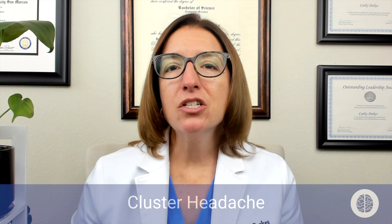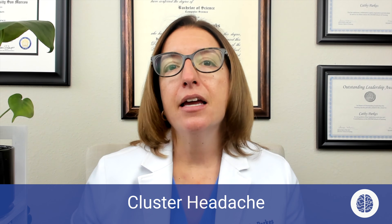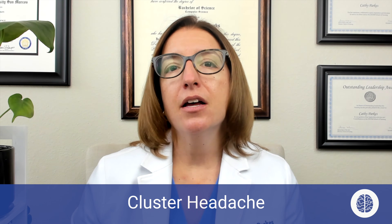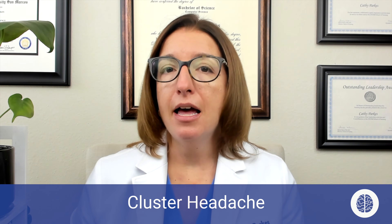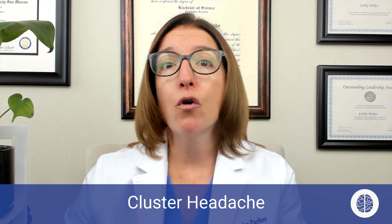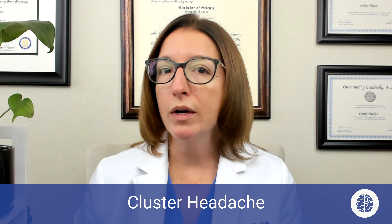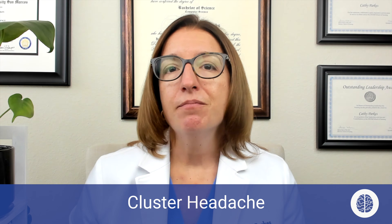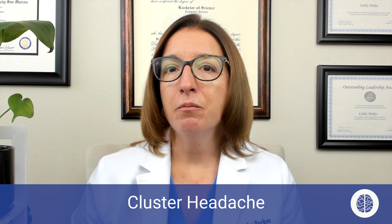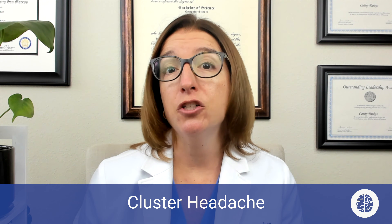Next, let's talk about cluster headaches and how they differ from migraines. A cluster headache is a neurovascular disorder that causes unilateral non-throbbing head pain that typically lasts between 30 minutes and 2 hours. It typically happens at the same time of day for months and is more common in the spring and fall versus summer or winter. The pathophysiology is poorly understood, but it is thought to be caused by the sudden release of histamine or serotonin at cranial nerve 5, the trigeminal nerve.